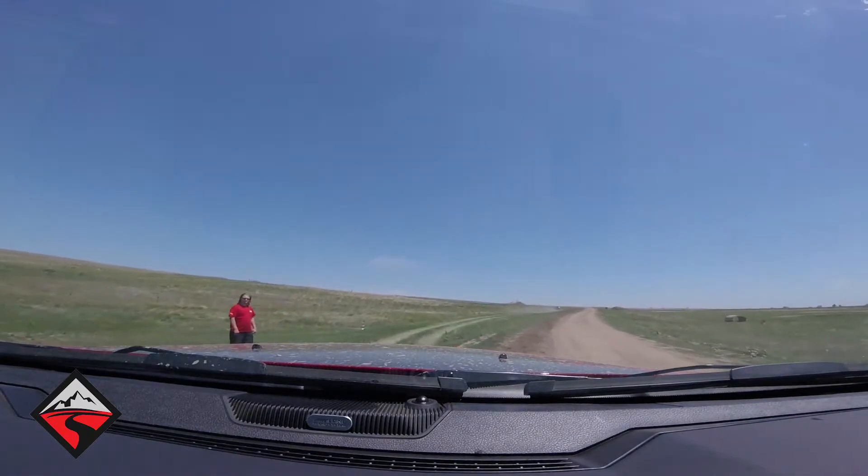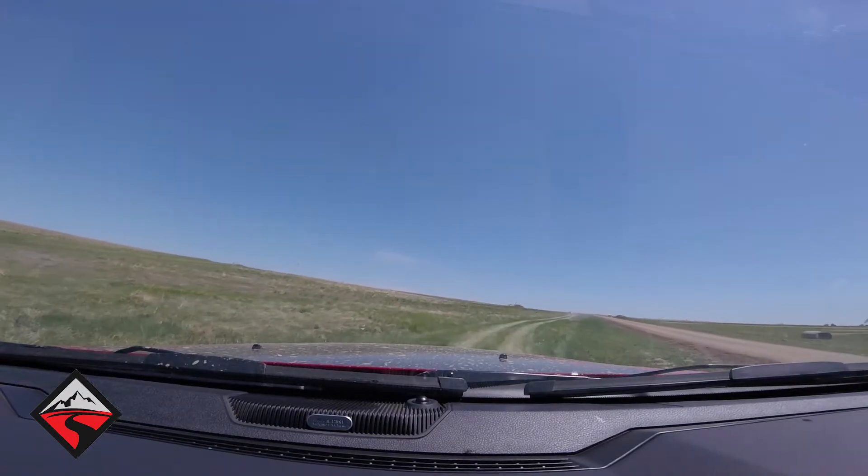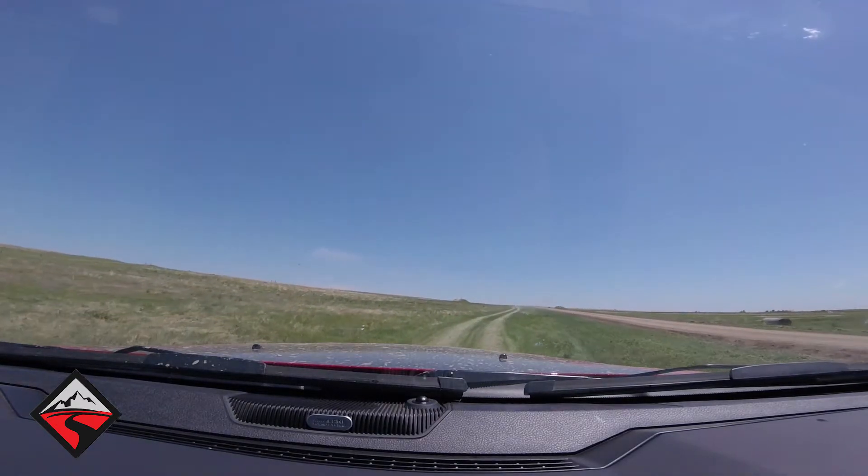Ground clearance — you need ground clearance to get over obstacles. It has 33-inch tires and Bilstein shocks at every corner, so those help you get through obstacles.